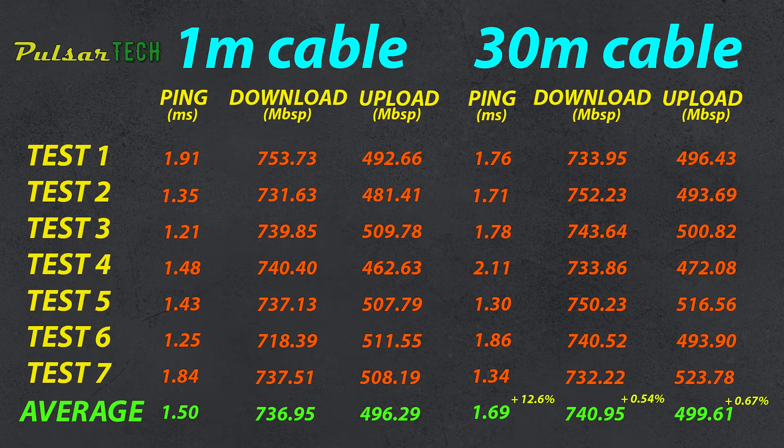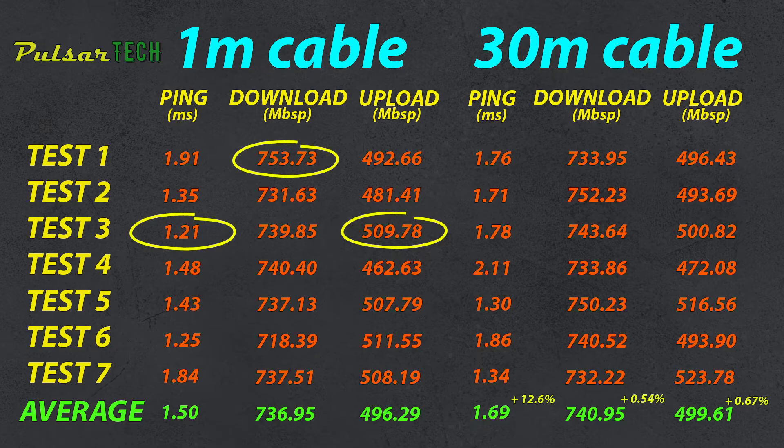As a final recap, I've put all test results in one table for easier visual comparison. For the one meter cable: best ping time was 1.21 milliseconds, fastest download was 753.73 megabit per second, and fastest upload was 509.78 megabit per second. The averages across seven runs were 1.5 millisecond ping, 736.95 megabit per second download, and 496.29 megabit per second upload.